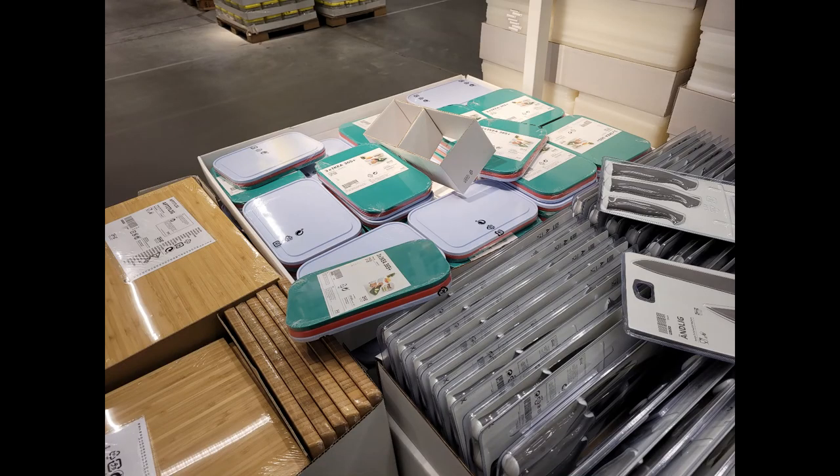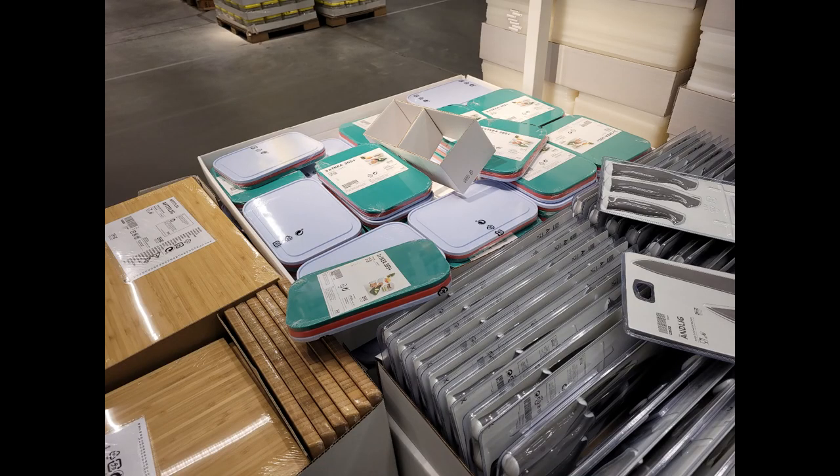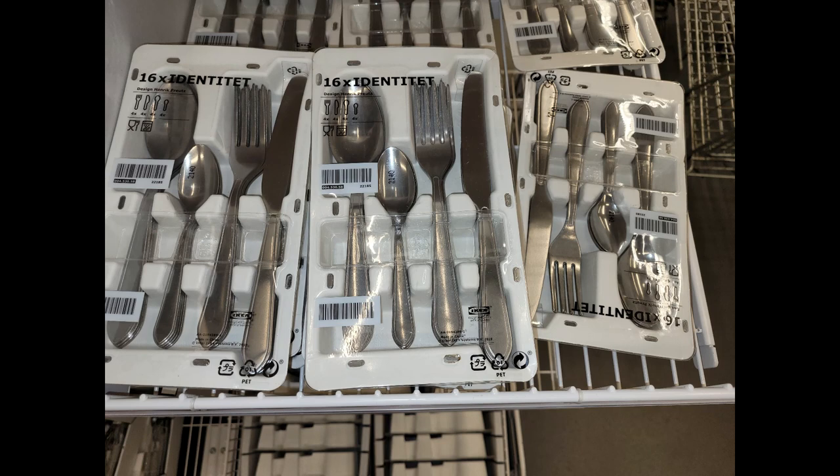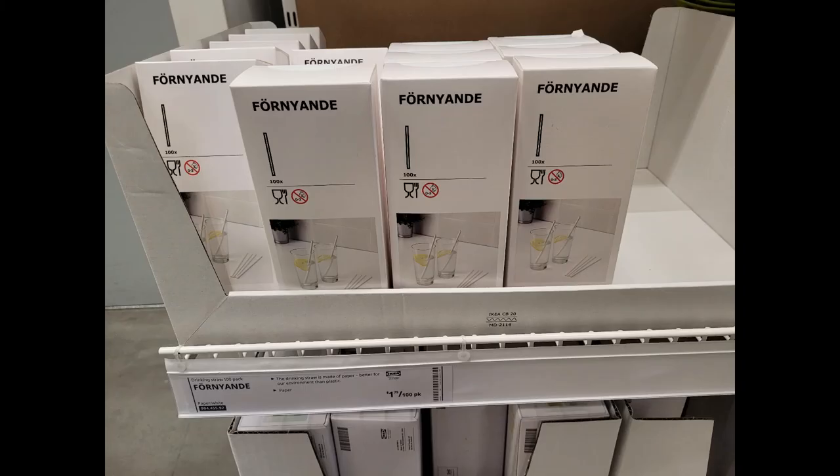This silicone muffin pan is what I bought and I've already used it several times — it was my favorite find. A few other miscellaneous things I found useful: these little cutting boards were only $4.99 and you get three in a pack. If you need silverware, this whole set was less than $10 and it's lightweight but still sturdy enough to use. For just a little over a dollar you get a hundred paper straws that keep plastic out of our oceans.